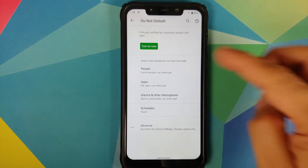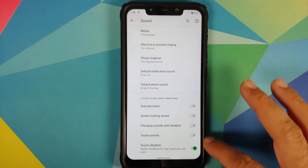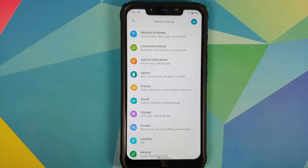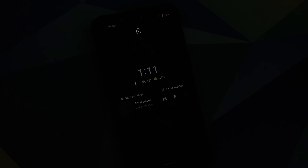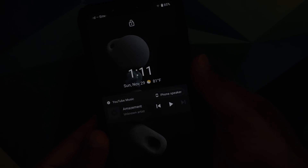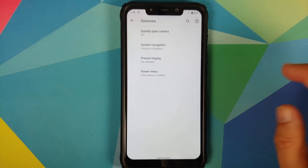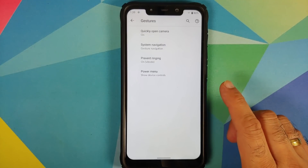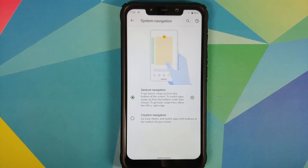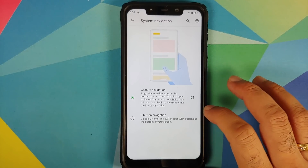In Sound, there is the Android 11 style Do Not Disturb configurable on a people, app, and alarm basis. Under Advanced you can configure ringtones. There is no sound enhancer, which is expected since this is the Pixel Experience ROM aimed at the closest stock Pixel experience. For security, screen lock and fingerprint both work fine, but IR face unlock is not available. In gestures, double-press power to open camera works, and you can choose between three-button or gesture navigation with configurable edge sensitivity.